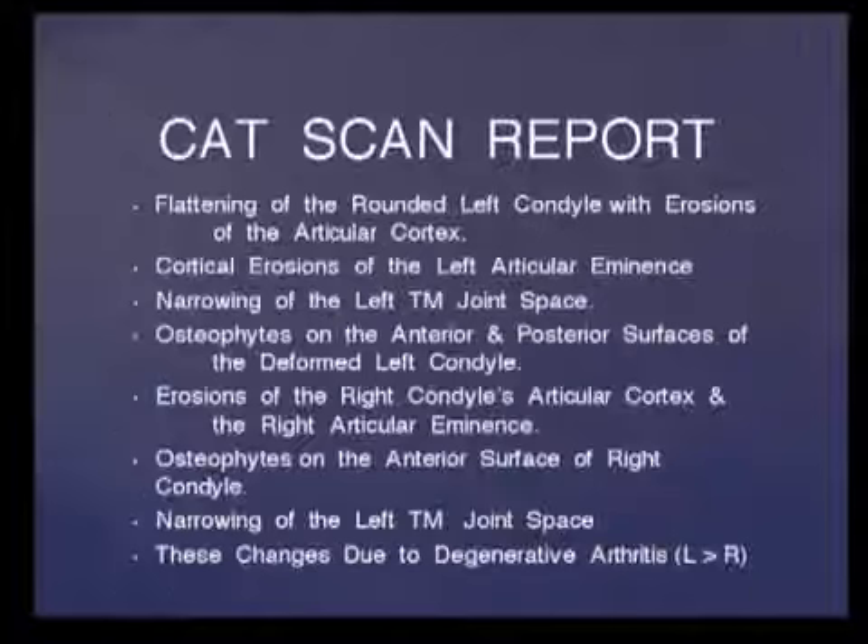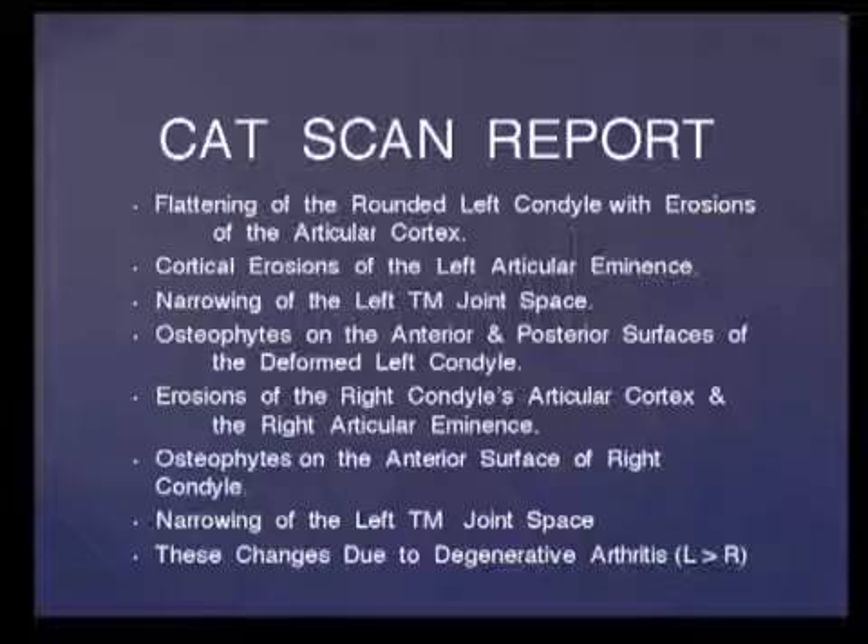We always take a CAT scan on these patients — always. I've never seen a Parkinson's patient that did not have TM joint pathology. We document each patient with an MRI, but when they have a deep brain stimulator implanted, it's very difficult to obtain an MRI due to the strong magnetic field. So we use a CAT scan, which is what we did on this patient.